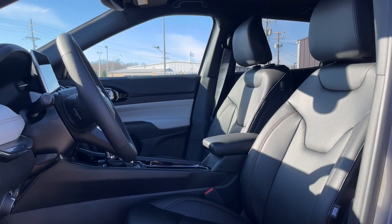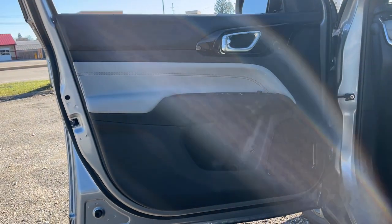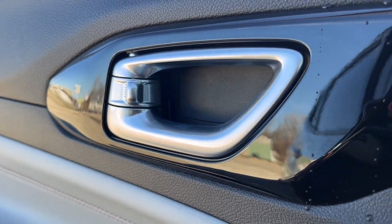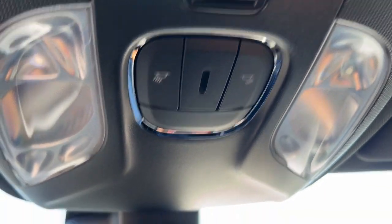Heated steering wheel, touchscreen infotainment system, keyless entry, heated mirrors, backup camera, satellite radio, fog lamps, power driver's seat, alarm, heated front seat. It's a sophisticated beauty with bookish smarts. It's the Compass. Come in and drive it.